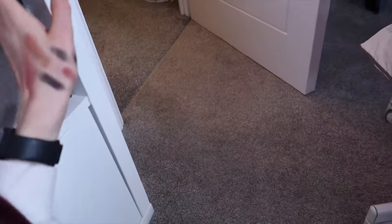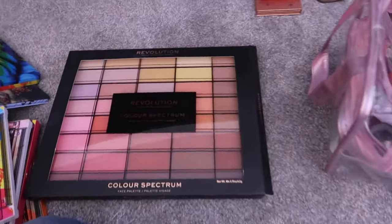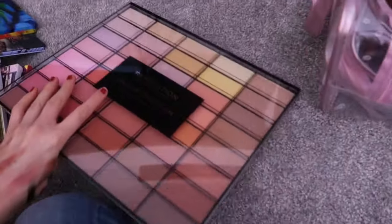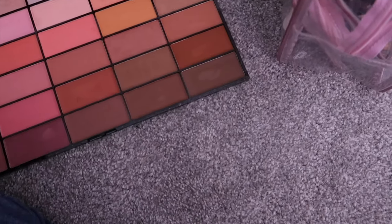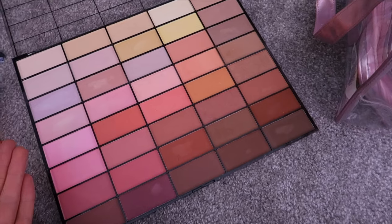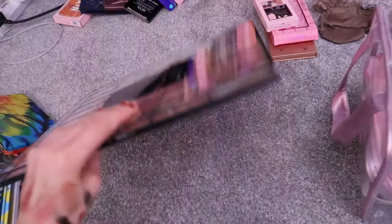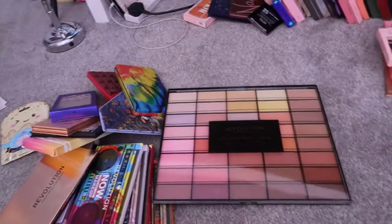You know what? I don't even use this big palette here. This is the Colour Spectrum. I don't know what to do with this — it's just beyond. It's too big. It's just unnecessary. So I am decluttering this as well.